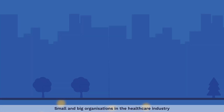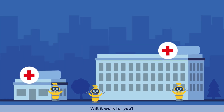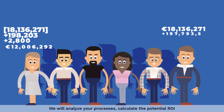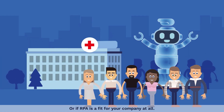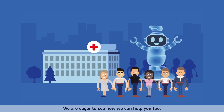Small and big organizations in the healthcare industry have already been implementing RPA. We will analyze your processes, calculate the potential ROI, and see how you can benefit from automation, or if RPA is a fit for your company at all. We are eager to see how we can help you, too.